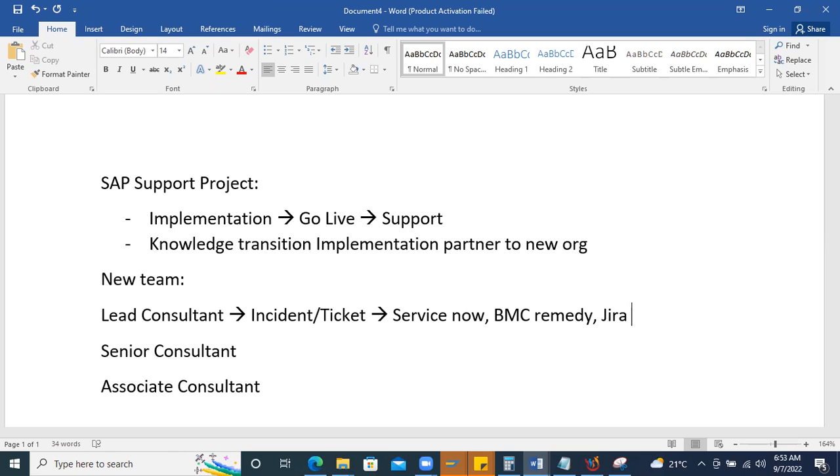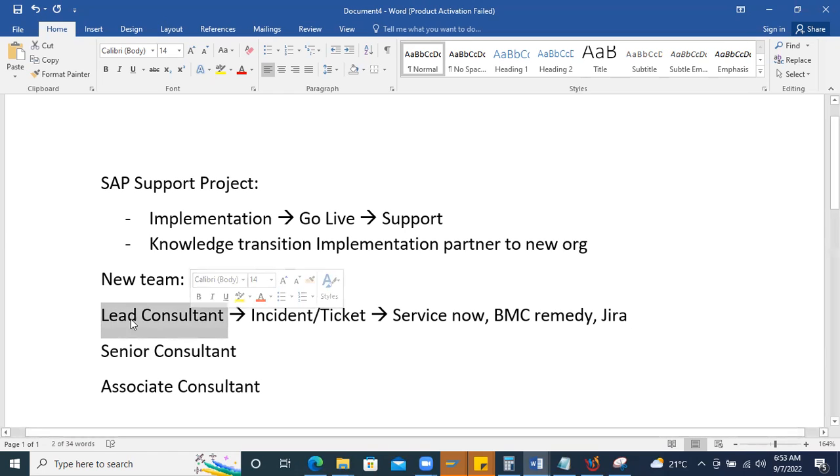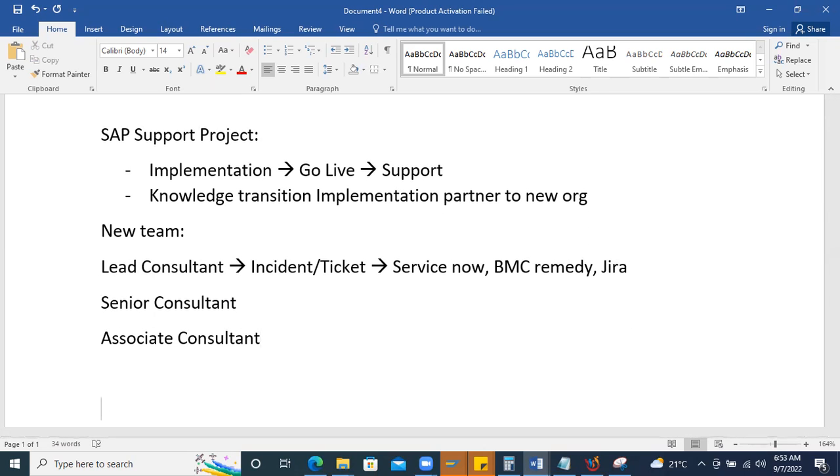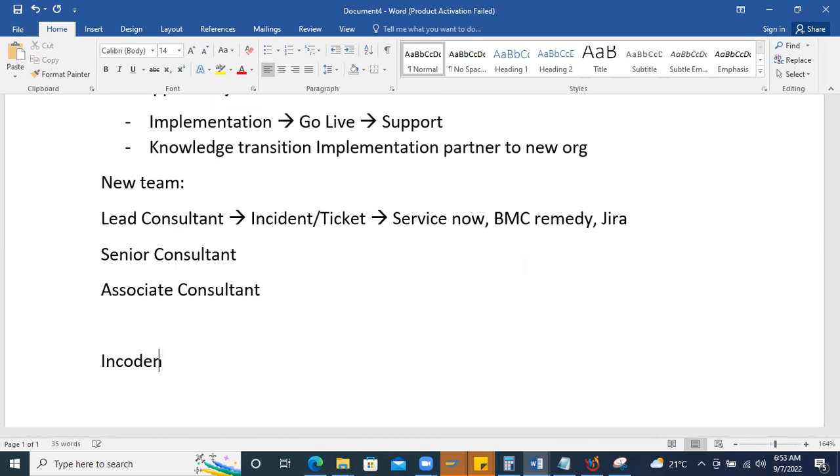The lead consultant decides who manages issues in which area. Senior consultants handle high-criticality process issues, while medium and low priority tickets are assigned to associate consultants. Initially, tickets are pushed into queues and team members support each other to manage scenarios.